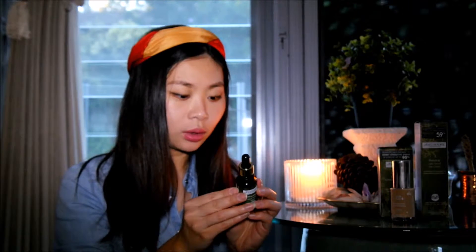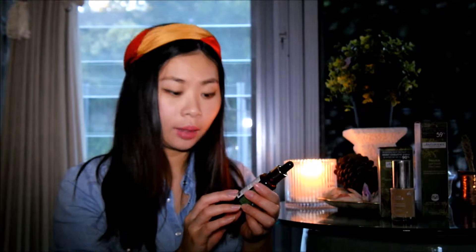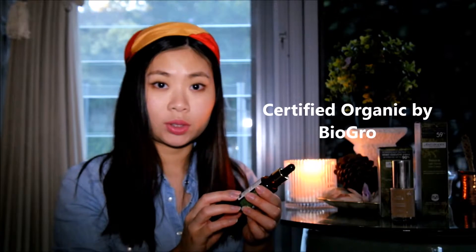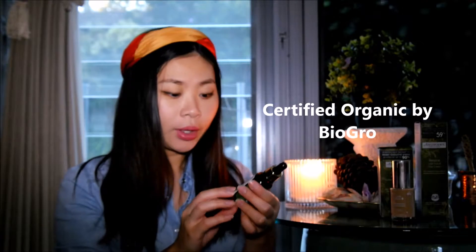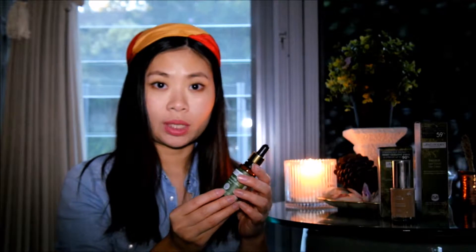So pretty much a lot of green ticks from me on the ingredient list, and a pretty good certification approval as well, because it's actually certified organic from BioGrow, which I think is an organisation from New Zealand. It's also approved by the Vegetarian Society, so for all those animal-loving plant fans out there, you can be sure this product is okay to use.